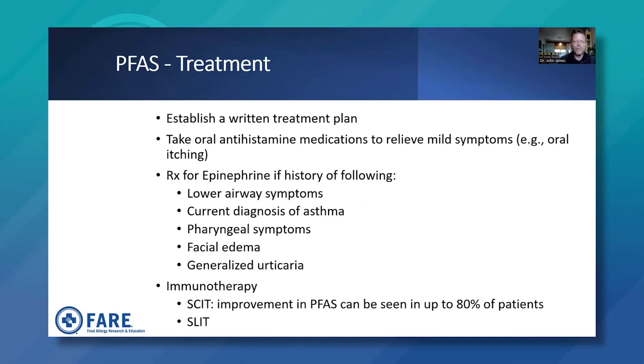In terms of immunotherapy, subcutaneous immunotherapy (SCIT) can result in improvement of pollen food allergy syndrome in up to 80% of patients. A patient who has hay fever, pollen allergy, and pollen food allergy syndrome (PFAS) can see improvement when they reach maintenance therapy — an encouraging reason to pursue immunotherapy. Sublingual immunotherapy, where the allergen is placed under the tongue rather than injected under the skin, has fewer supporting studies in this context, but is another way to treat allergic rhinitis.